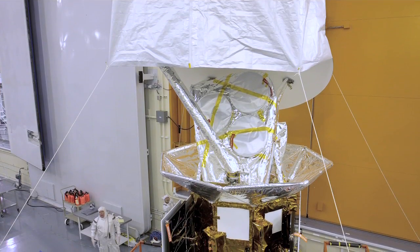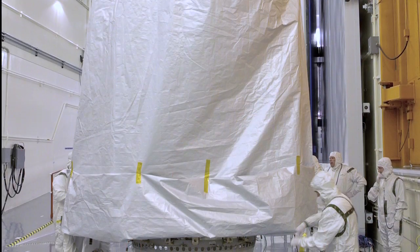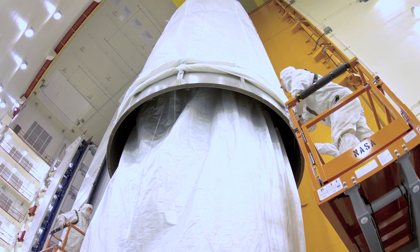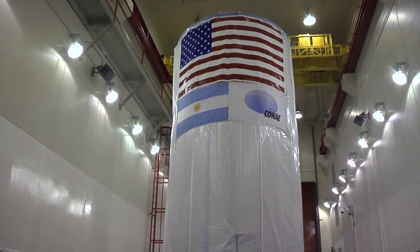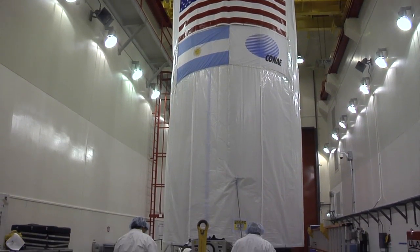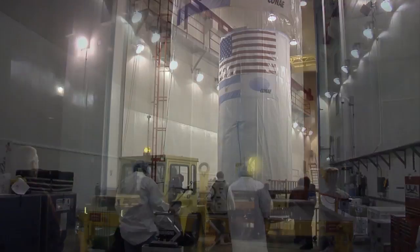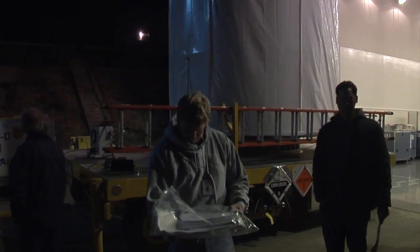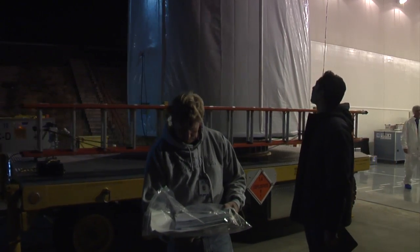Over the past few days, we put a bag over the spacecraft so that it remains clean, and then we put the entire spacecraft into a canister — or a can as we call it — and it's a very big can, about 30 feet tall. We then put it on a truck and started moving up north to this Slick 2 facility.